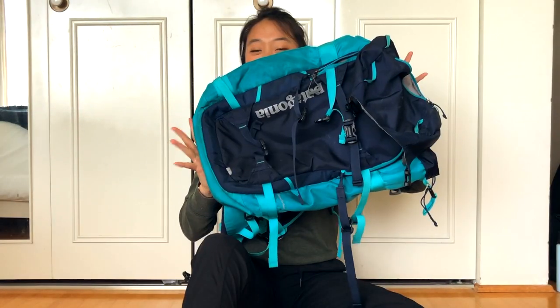First things first, my hiking pack. This is a 40 liter hiking pack called Snowdrifter from Patagonia.